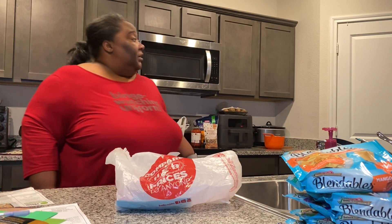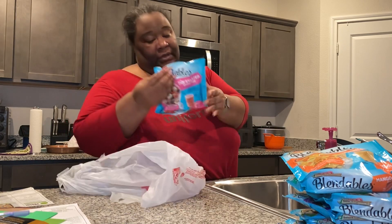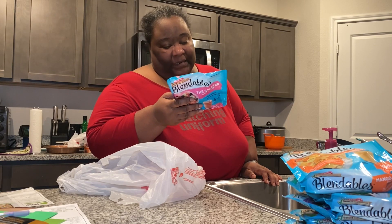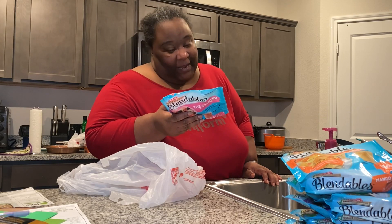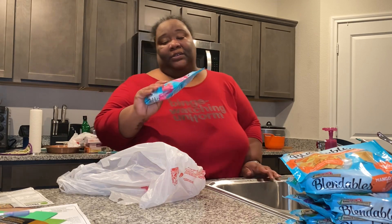I'll take my little individual smoothie maker, add some water to it, and drink it. According to the packaging, you empty the entire contents into the blender and add anywhere from one and a quarter to one and a half cups of water or your favorite beverage — I don't think I can put Pepsi in there — and blend to the desired thickness and serve.